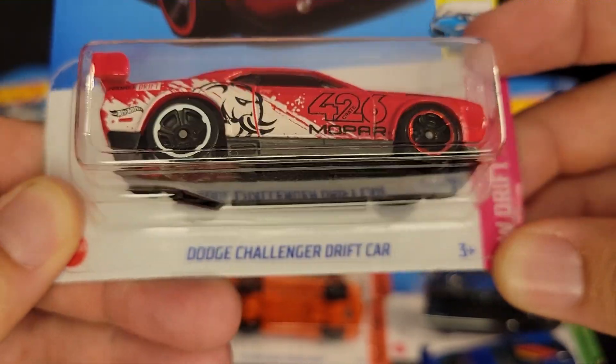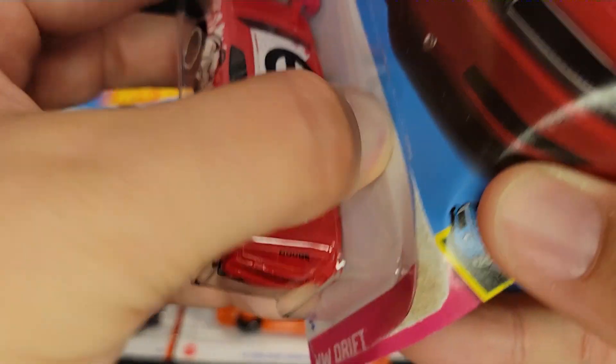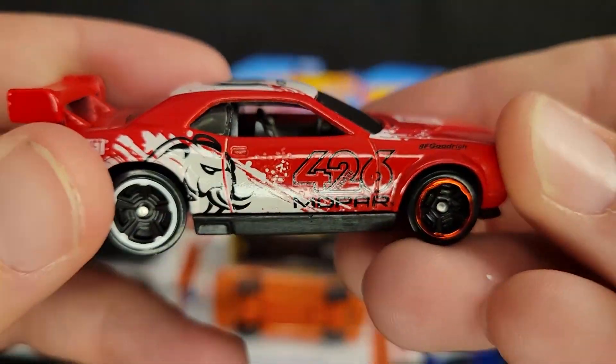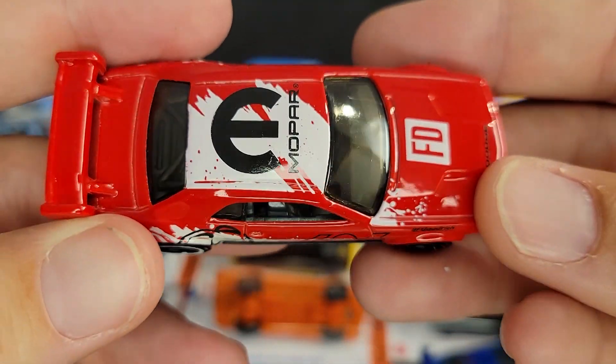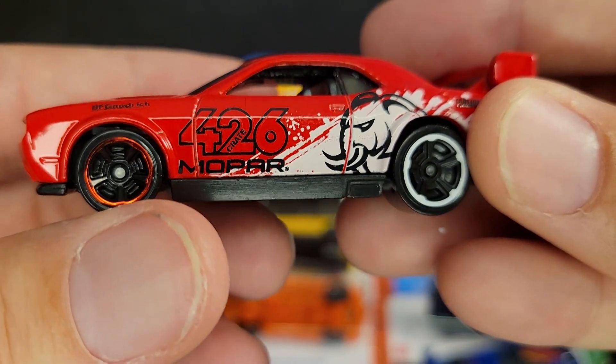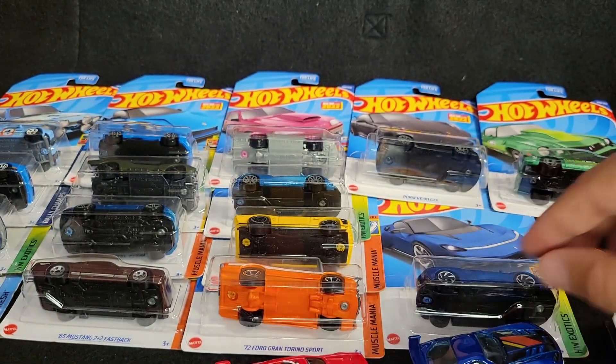We've got a Dodge Challenger drift car with the 426 Mopar on it. And this thing is amazing, especially now that it's in red. We've seen it in white before. It's got the Elephant logo on it — Mopar. Great tampo work. This thing is amazing. 426 Mopar crate engine.